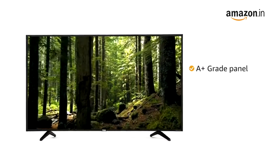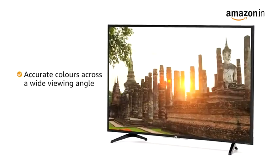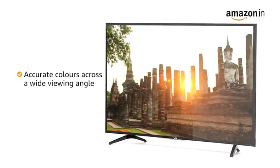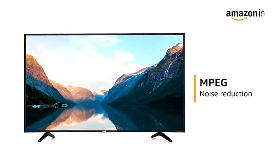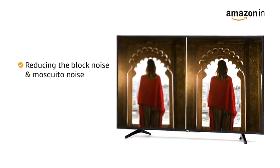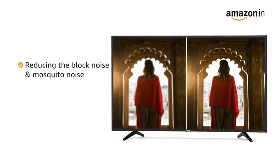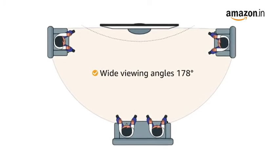This VU Smart TV comes with an A-plus grade, high brightness panel that provides accurate colors across a wide viewing angle. It also features MPEG noise reduction technology that improves picture quality by reducing block noise and mosquito noise without compromising picture resolution. The TV offers a wide viewing angle of 178 degrees.